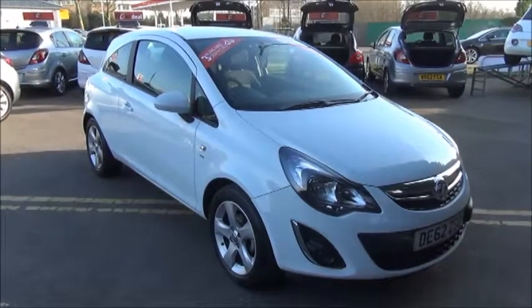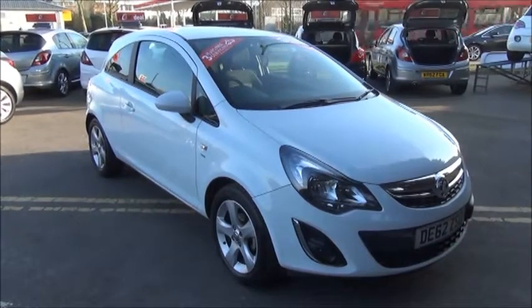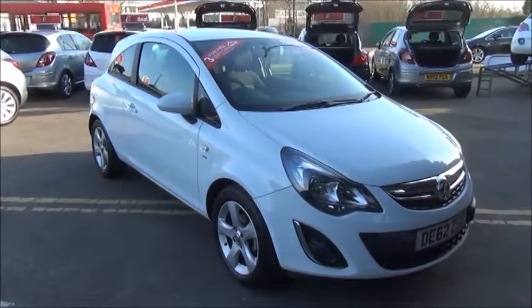This car has a warranted mileage of 13,000 miles. The Corsa has a CO2 figure of 129, which equates to a road fund licence fee of £105 annually.